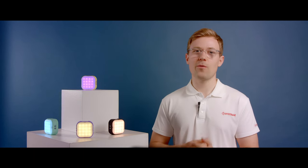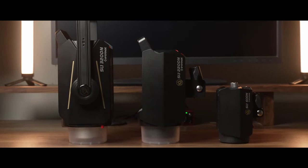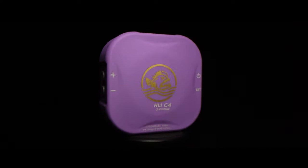This versatile and practical handy light will also work with the other Anglerfish series lights, providing you with the ultimate lighting kit for all your productions, studio or exterior location, adding even more value to your creative production workflows. I've been Jasper from iFootage and these are the Anglerfish HL1C4 handy lights, part of the Anglerfish lighting series.